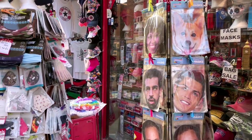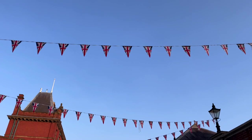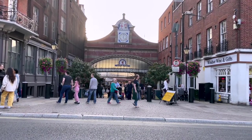With plenty of options to choose from — whether it's Windsor Castle, Legoland, Eton College, or just enjoying the town — Windsor has much to offer.